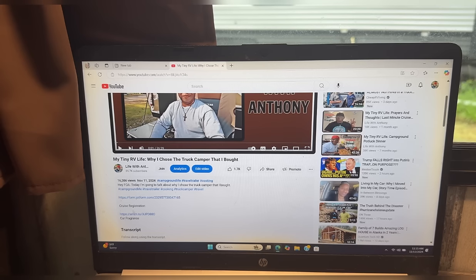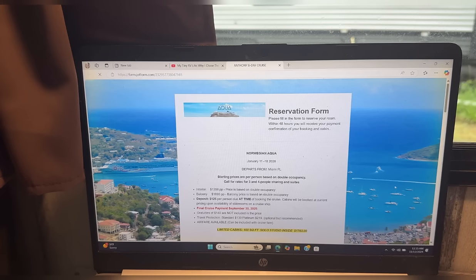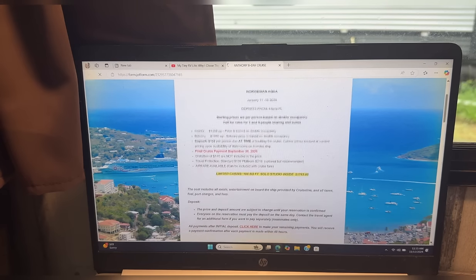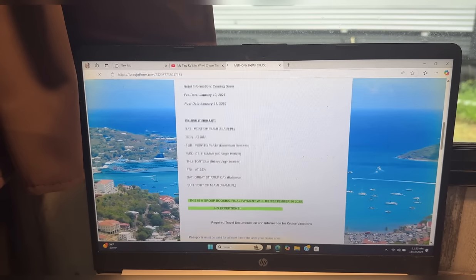Here is the link right here — I wrote 'Cruise Registration,' you can see it right there, and the link is right there. If you click on the link, here's all the information for the 2026 cruise. You can fill out that form and register.